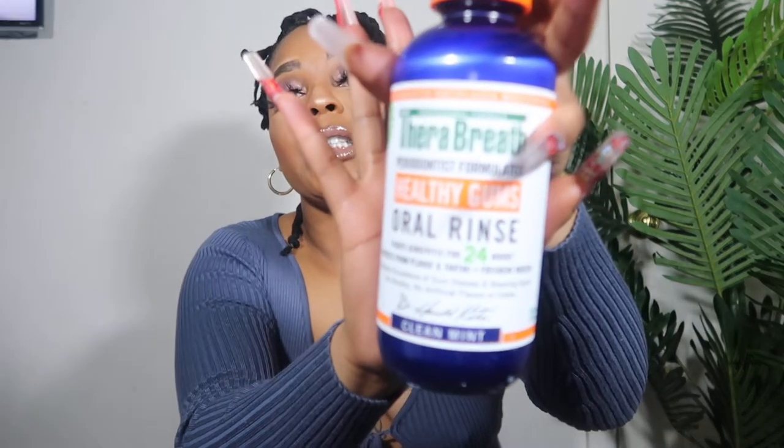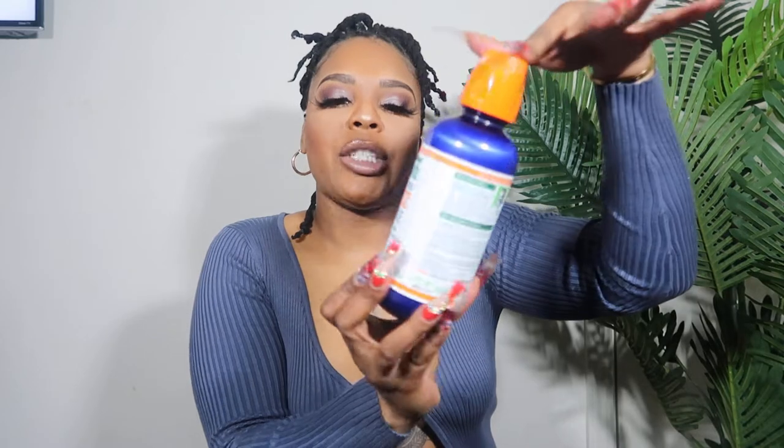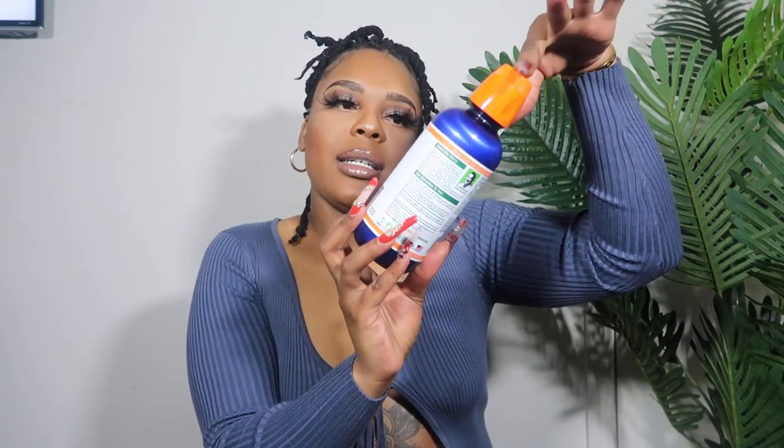Next is TheraBreath — this is a mouthwash and I think this is like the best mouthwash on the market. This is the periodontal formulated one for healthy gums. It fights gingivitis for 24 hours, protects from plaque and tartar, and refreshes your breath. This really makes your mouth and teeth feel clean and it really does work like 24 hours as it says. I got it from Target or Amazon, it was like eight or ten dollars. They have different flavors — I might try icy mints next time. This is the clean mints. Get you some.